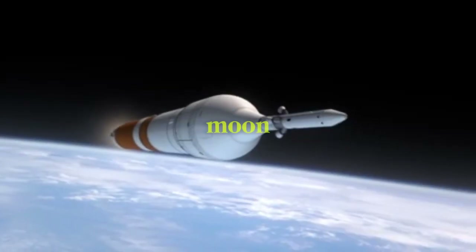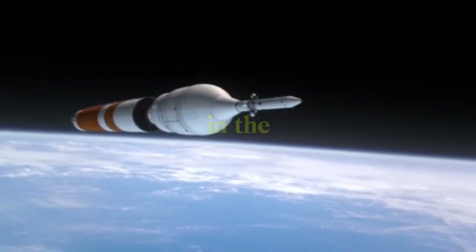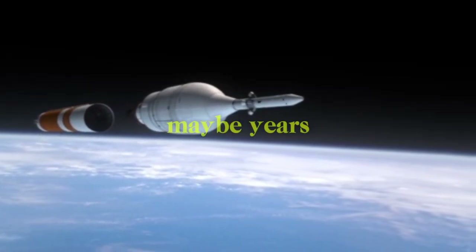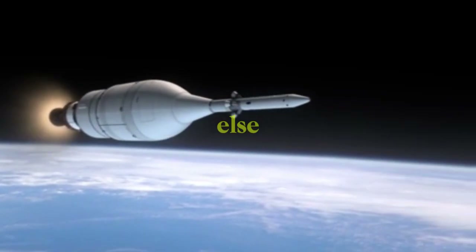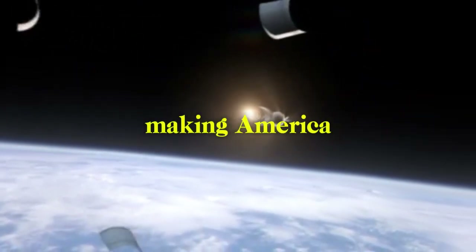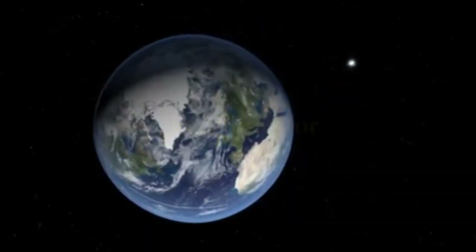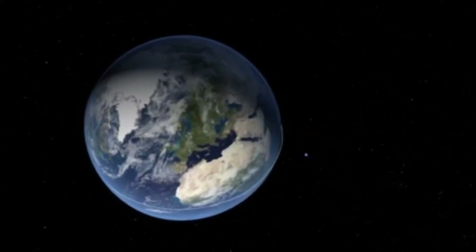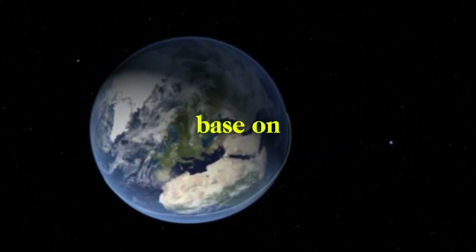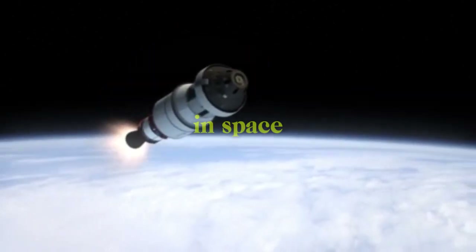What this means for the timeline goes way past just exploring the moon. A good Moon Base Alpha in 2026 gets SpaceX ready for Mars missions in the early 2030s, maybe years and years before anyone else. This isn't just about being proud of your country — it's about making America the main power in space for the next 100 years. If SpaceX can really do this, we could be seeing the start of the first real civilization that travels in space.